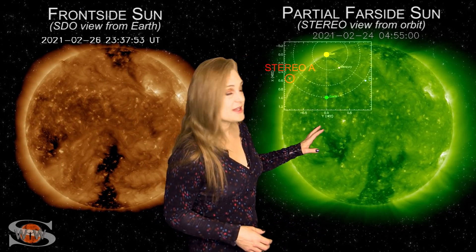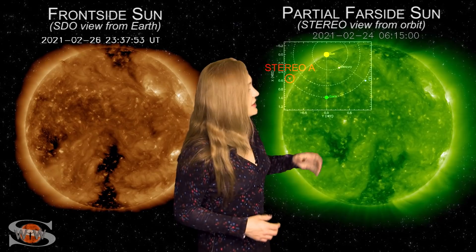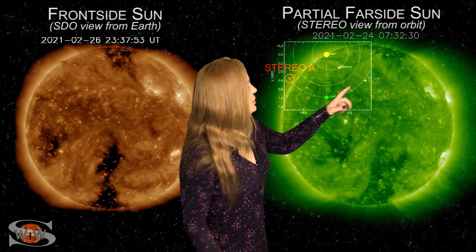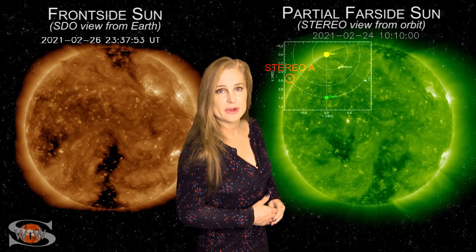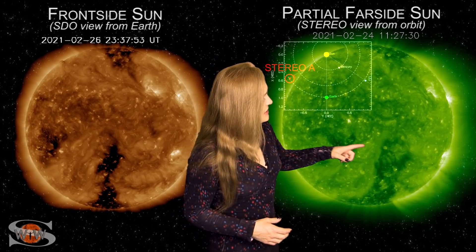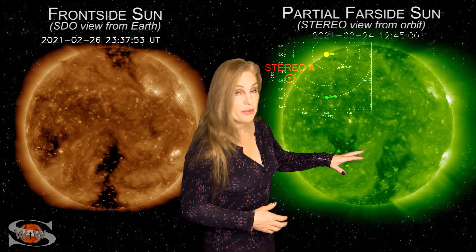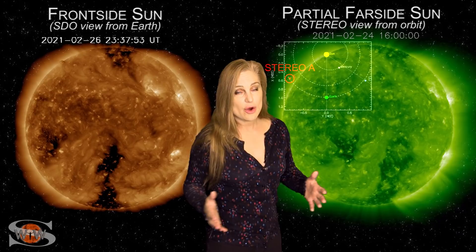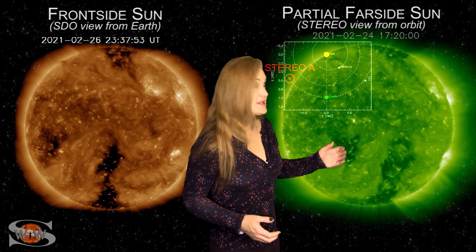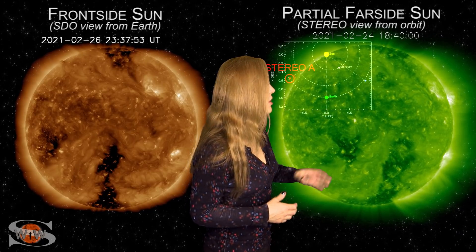As we switch to our far-sighted sun, this is Stereo A, looking at the sun pretty much from the side. You can see those bright regions beginning to exit the west limb in Stereo's view, and you can also see those two coronal holes — they're pretty well formed. What that means is that we're going to have chances for aurora easily over this next week for an extended period, kind of off and on.